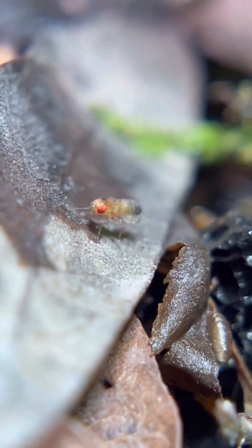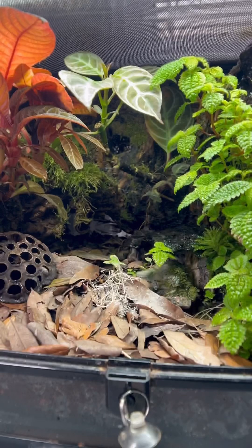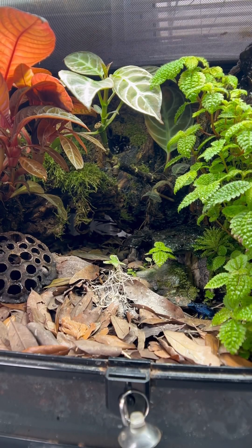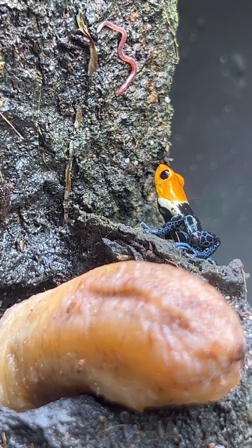In captivity, their main diet are flightless fruit flies, who are always falling for the toe tapping trick. But since my frogs live in bioactive terrariums, meaning there's a cleanup crew of different assortments of bugs, they will try to tackle some other species as well.